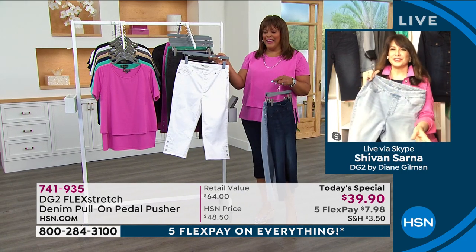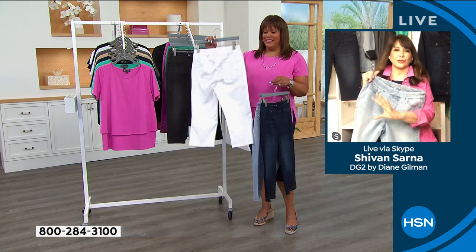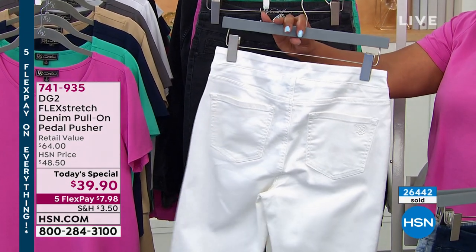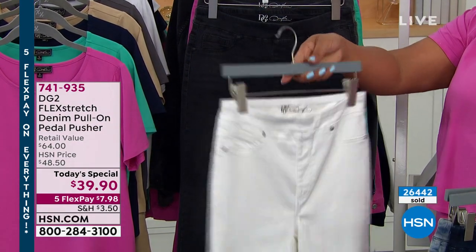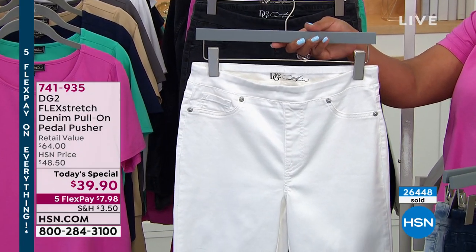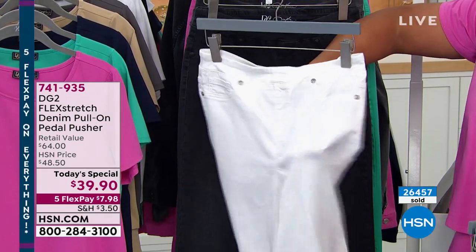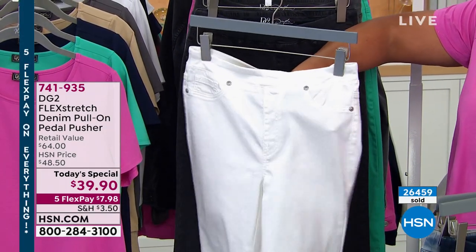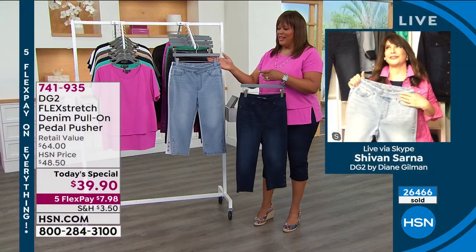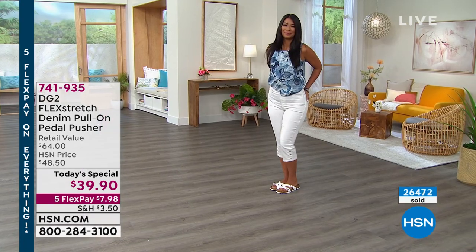This is so much fun. There's the white — and by the way, white jeans from DG2 right now are almost all gone across every size. The white is so pristine, no show-through. You're going to love it. Pull them on — total comfort waist, no grabbing at the ankles or the calves. It's really so flattering. The inseam is 15.5, 17.5, or 19.5 inches.